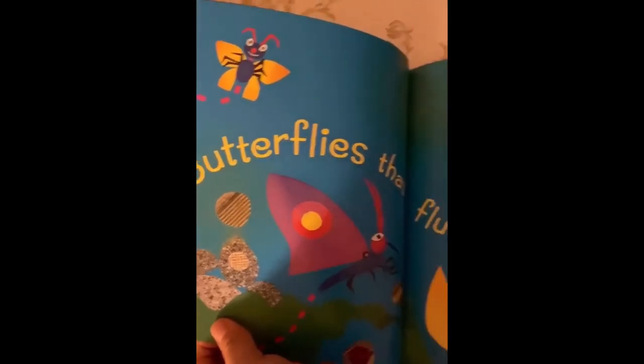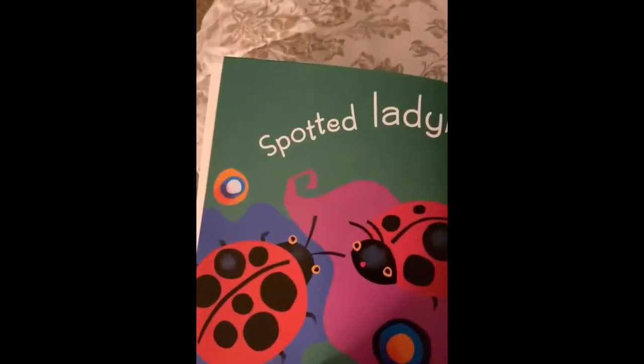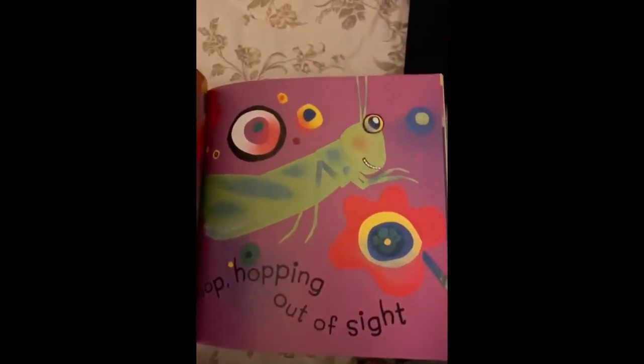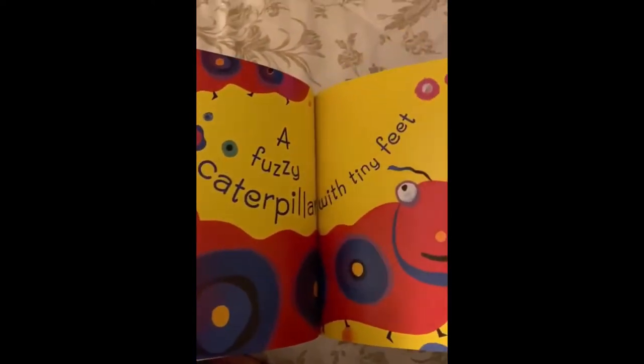Butterflies that flutter in the sky. Spotted ladybugs that go creeping by. Friendly daddy long legs that never bite. And grasshoppers, hop hopping out of sight. A fuzzy caterpillar with tiny feet. Bees buzzing by flowers — they smell so sweet.